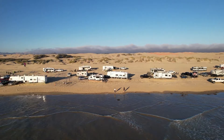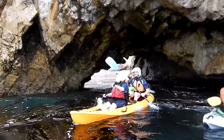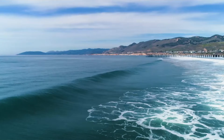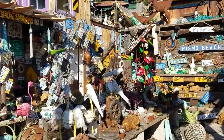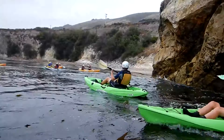Number 9: Pismo Beach Surf Shop. Experience California's adventure hub at Pismo Beach Surf Shop. Join thrilling tours including kayaking, surfing, paddle boarding, boogie boarding and fishing along the captivating central coast. With expert lessons available and friendly staff since 1962, you're in safe and experienced hands. Visit the vibrant shop on Price Street for unforgettable fun and excitement. Choose from a range of tours for adventurers of all skill levels.